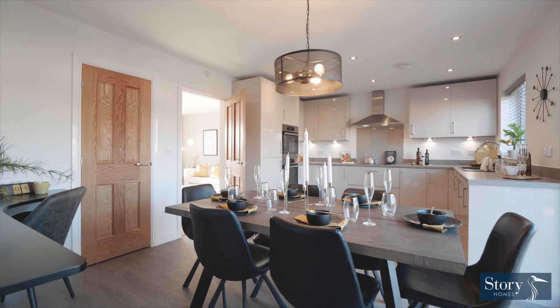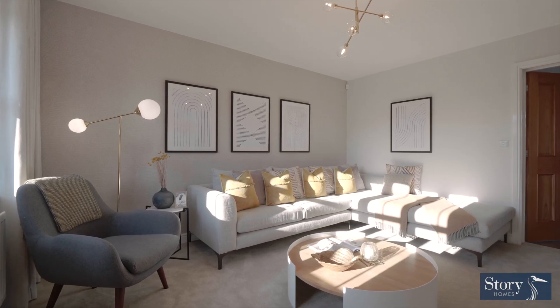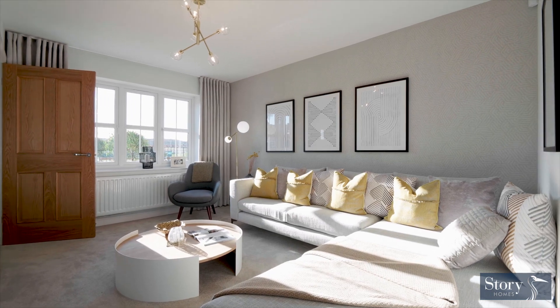We chose the Pearson, which is a four-bed detached. It's got a big kitchen diner that's open plan, but it's also got a separate space for the lounge where we can almost make it like a little snug — that extra room. The double doors make it really bright, really light and airy, and you can open those up into the lounge — it's almost just like one huge living space.